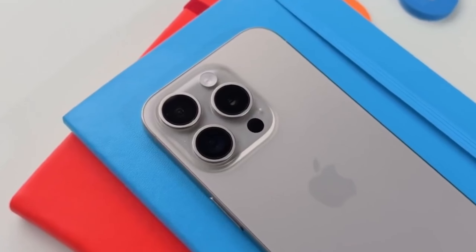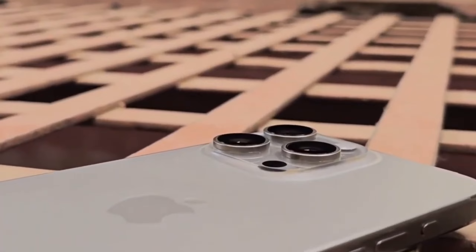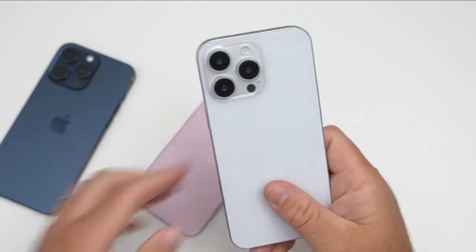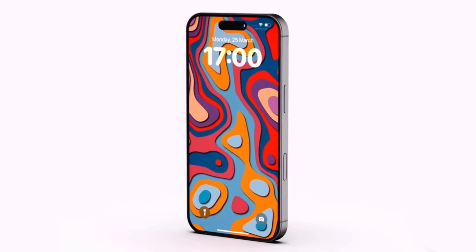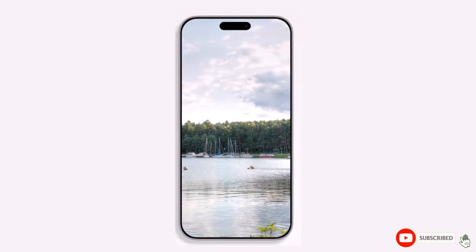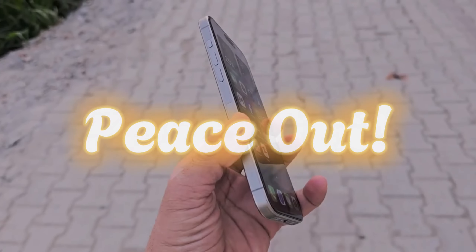And that's a wrap on the latest iPhone 16 news. From larger displays and enhanced cameras to faster charging and smarter AI, the iPhone 16 series is shaping up to be one of Apple's most exciting releases yet. What feature are you most excited about? Let us know in the comments below. Don't forget to subscribe and hit that notification bell so you never miss an update. See you in the next video!